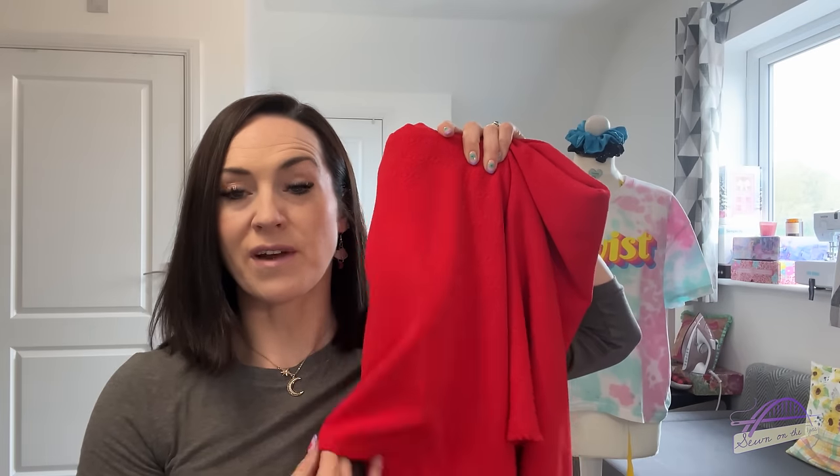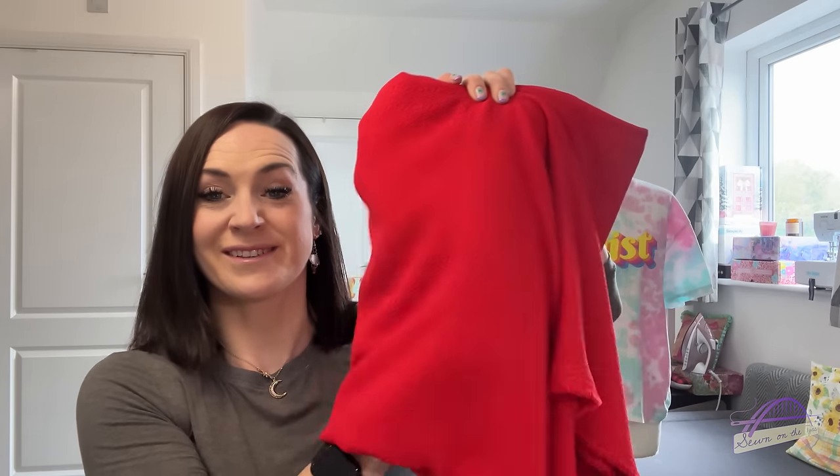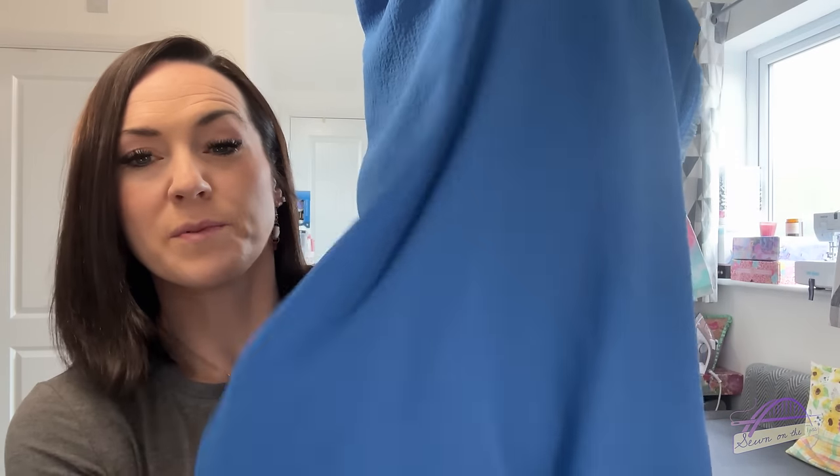Then I got the scarlet textured jacquard crepe — three metres of this cost me £10.80. It's a beautiful red colour and I'd planned on making the Chanterelle pants again, because a pair of red wide-leg high-waisted trousers and the swish that this fabric would give — absolutely trousers. And then I got a sapphire hammered ripstop — four metres of this cost me £14.40. I want to make a maxi dress with it. It's super lightweight, super drapey, beautiful movement, and a gorgeous texture.